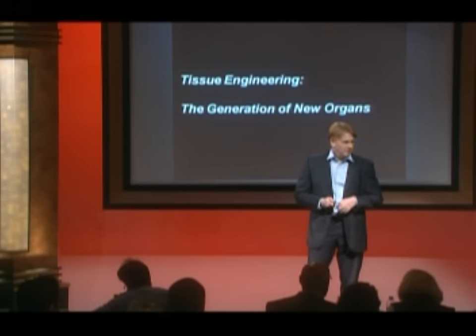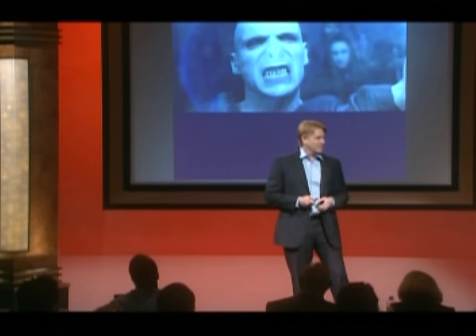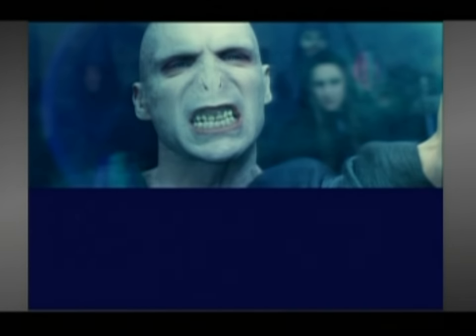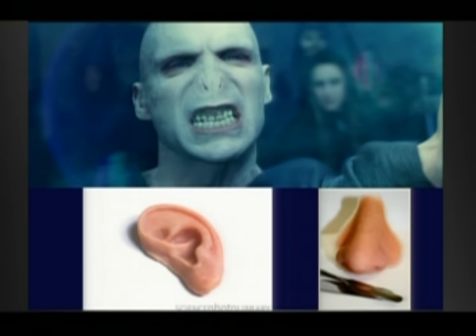I apologize for this next picture — it's a little disturbing. This is Voldemort who, in addition to being a generally displeasing, nasty kind of guy, is also missing his nose. Let's assume Voldemort was going to get treated. Today, his best opportunity is with this — basically a rubber nose, the kind of thing you might give your kids on Halloween. While it might help cosmetically, it's really not going to allow people to live their lives. A real revolution in this field has come about through engineering.